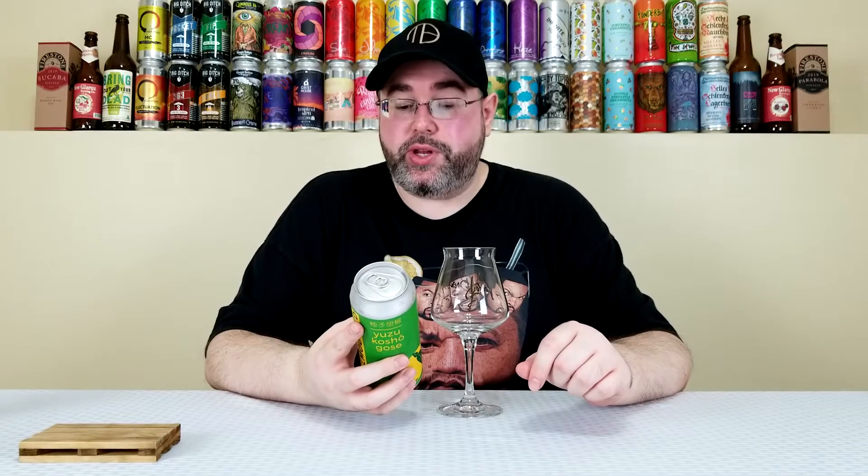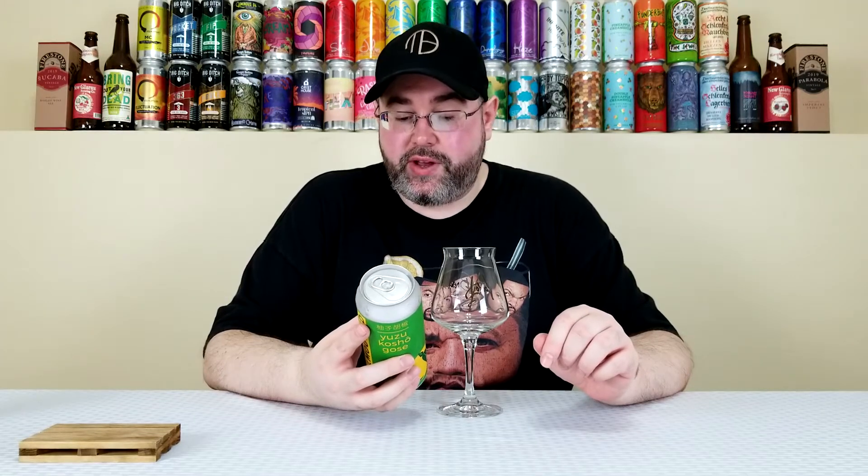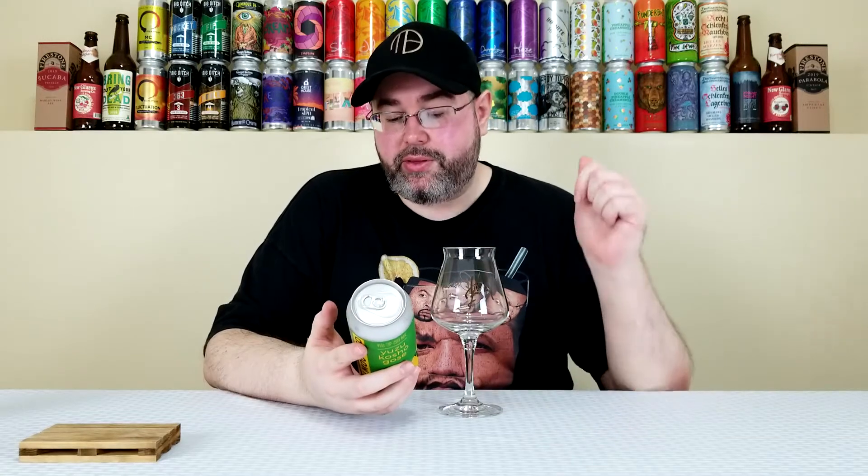But I didn't really understand the kosho part until I read the label. It says this kettle soured Gose gets its unique flavors from yuzu kosho, a traditional Japanese seasoning made from yuzu peel, chili peppers, and salt. The yuzu kosho provides the perfect level of salinity and the depth of complexity to the lactobacillus fermentation. The yuzu peel accentuates the beer's citrusy tartness, while the chili peppers provide a touch of heat to the finish. This beer has layers of flavor that come in waves, each of which begs for another refreshing sip.